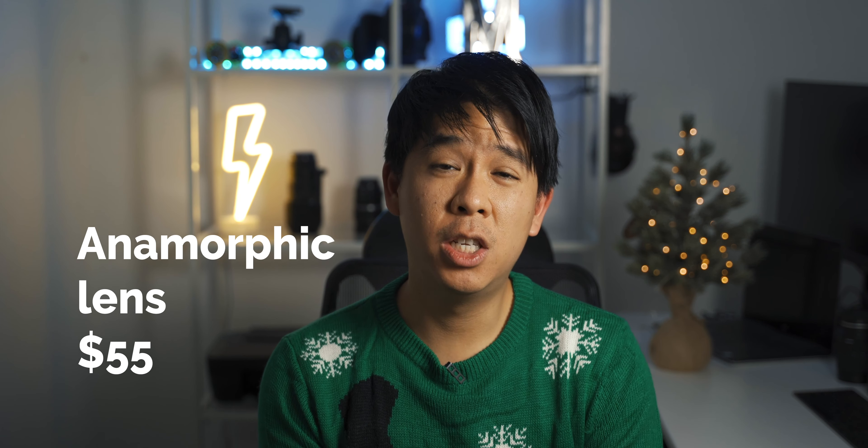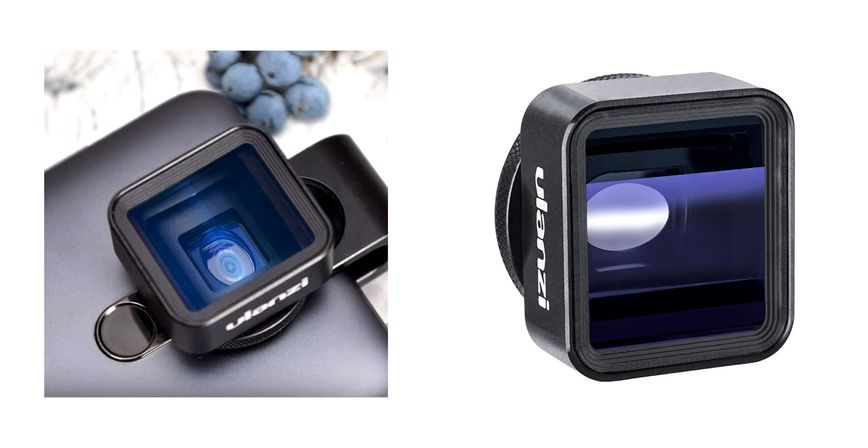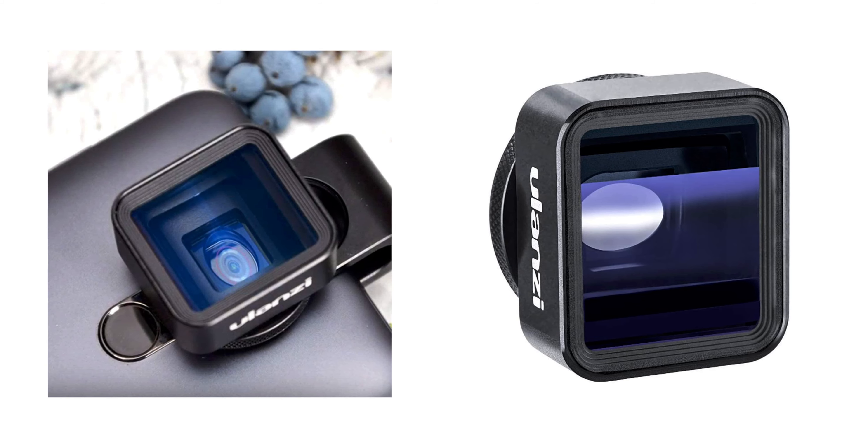The next item is the Ulanzi anamorphic lens for cell phones. If you've ever watched a movie or a high-production TV show, you often see those horizontal lens flares that look really nice and make the footage look very cinematic. So if you're on your cell phone and wanted to get that look, you can get this anamorphic lens. You're going to be able to get the anamorphic look straight out of the box, and honestly, to get started, it's a really cool thing to play with.